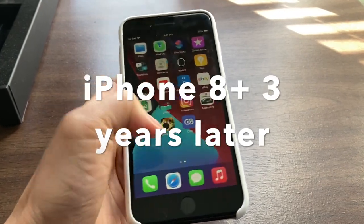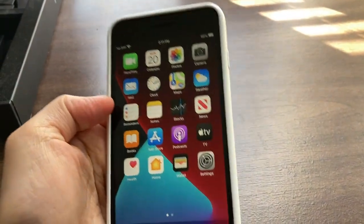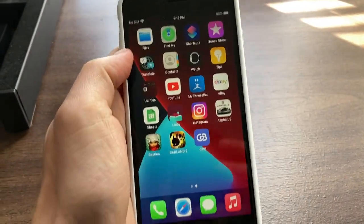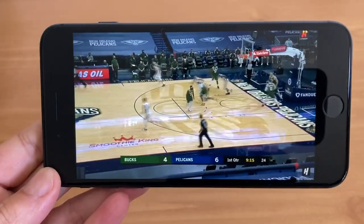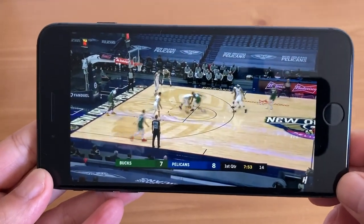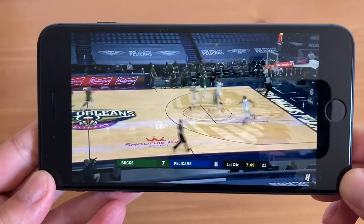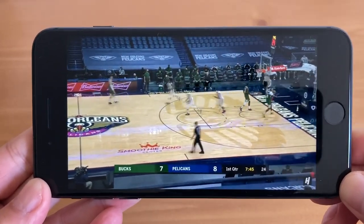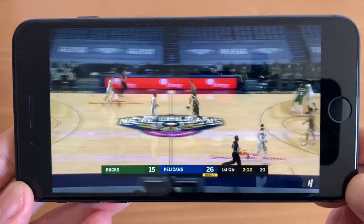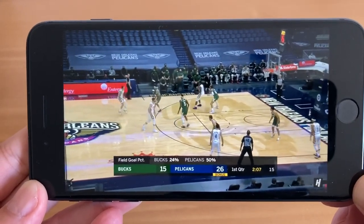Hey, what's up YouTube! I'm going to go over the iPhone 8 Plus today. A lot of you are looking at this phone because you can get it at a really good price right now — about $300 used. This phone is three years old, but that's why you get it at a better price. I'm going to go over the pros and cons of using this in late 2020. It is also a hundred dollars cheaper than the iPhone SE.